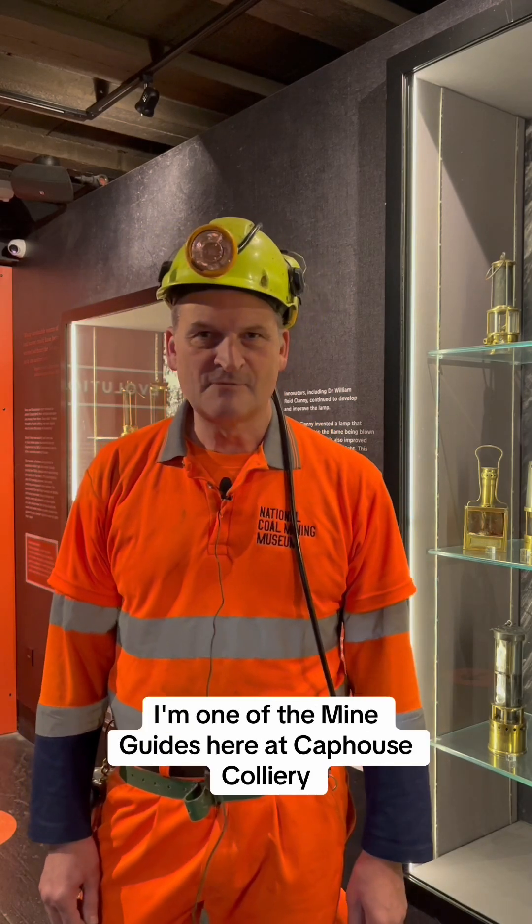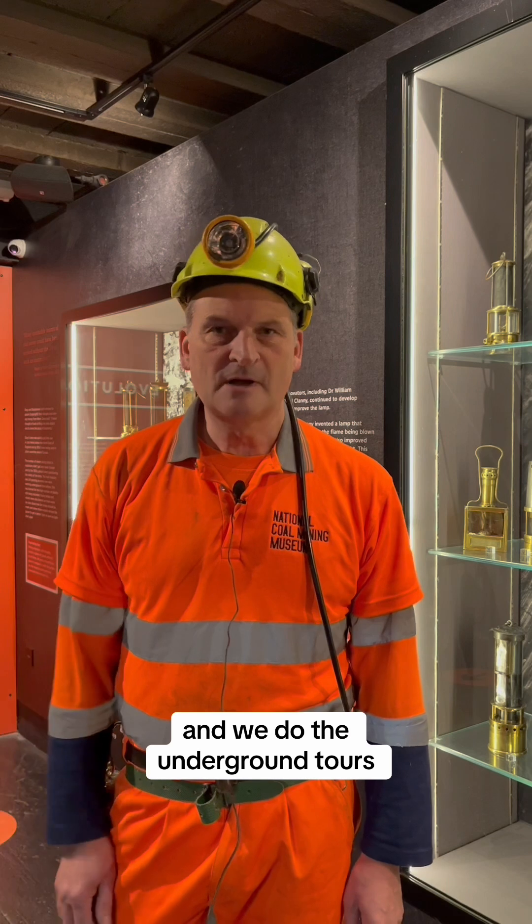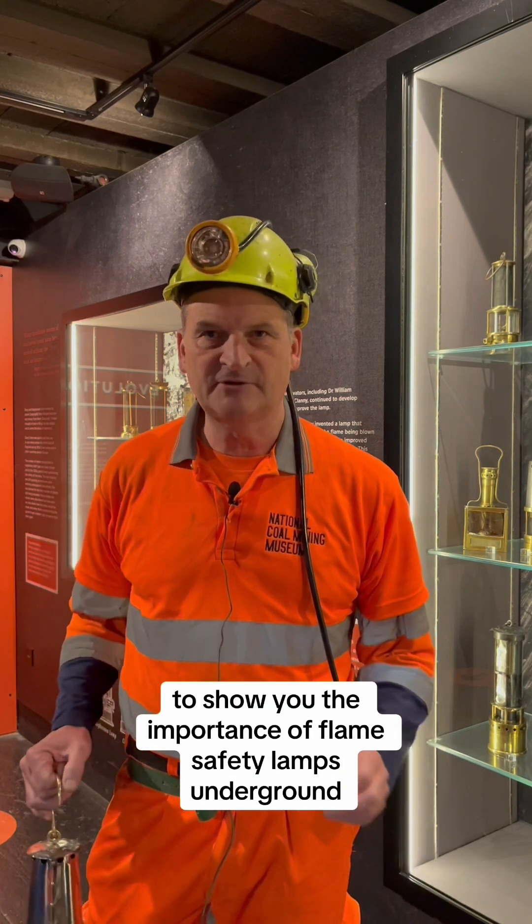Hello there, my name is Russ Jones. I'm one of the mine guides here at Cap House Colliery. We do the underground tours and this is just a short video to show you the importance of flame safety lamps underground.